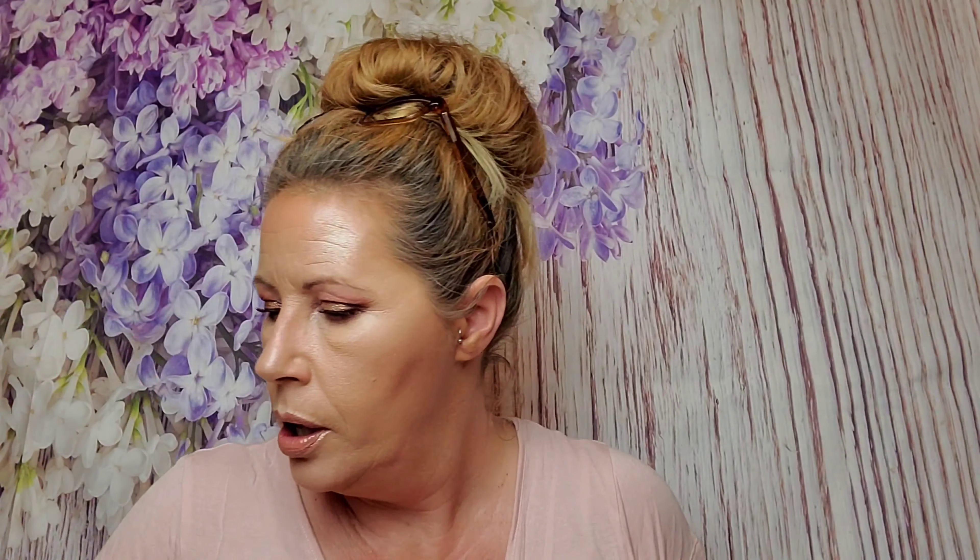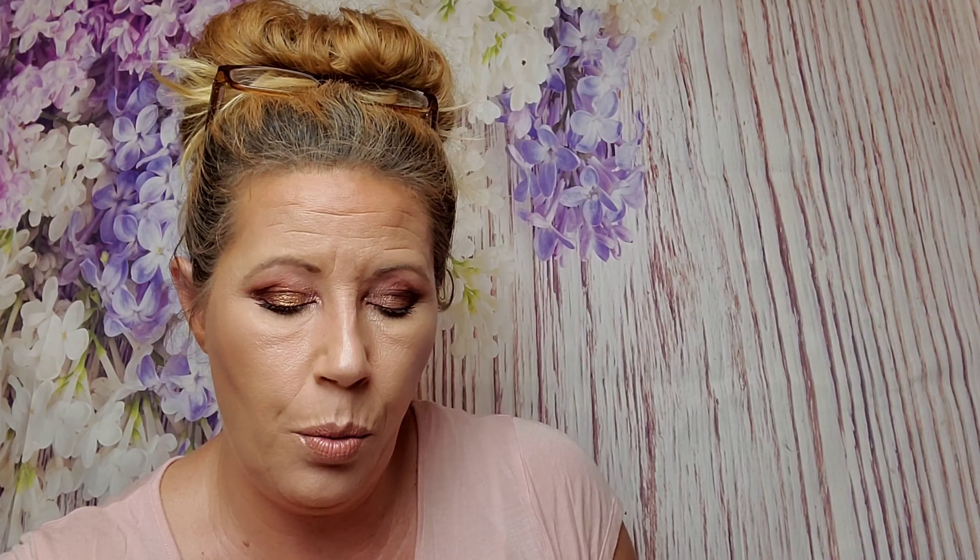Next is Hemp's Triple Moisture Body Cream. I love this and it's a good size too, though for a body cream I will go through it rather quickly. No price because it's a sample.